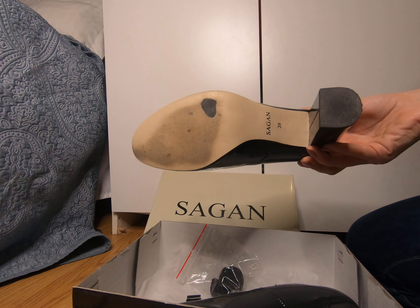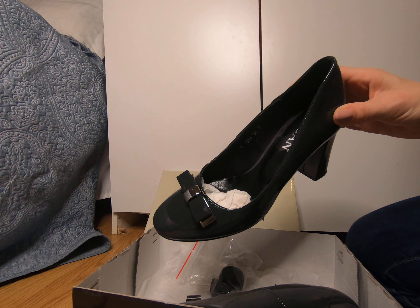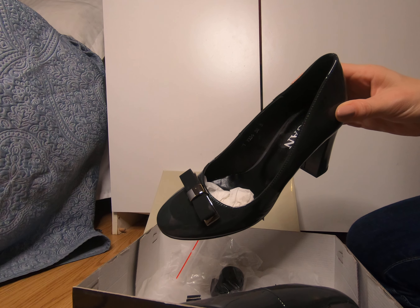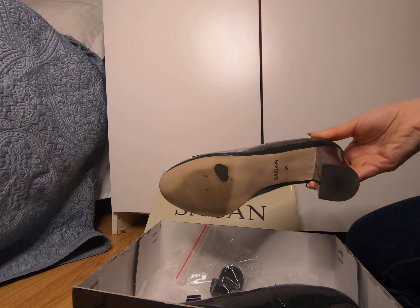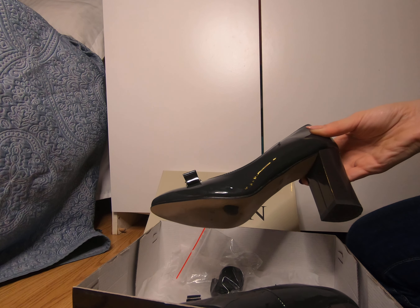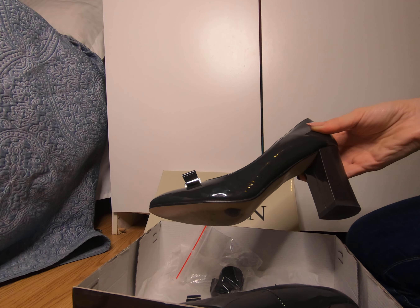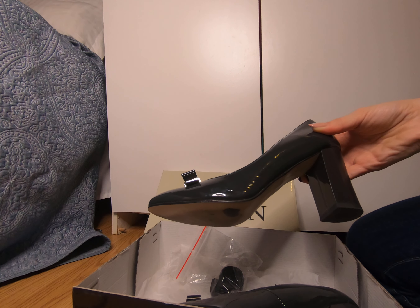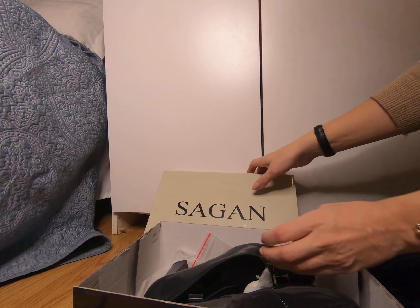That was my review about Sagan shoes made of real leather, bought on Ye Pantof. If you liked my review, give me a thumbs up and please subscribe. I see that on some videos there are a lot of people watching but no one is commenting, and that sometimes makes me sad — but it's okay. See you in my next video, bye bye!